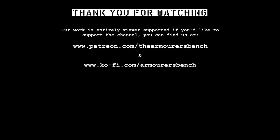Please consider supporting us via Patreon — you get early access to all of our videos and we have a number of other cool perks over there as well. Thanks again for watching, catch you next time.